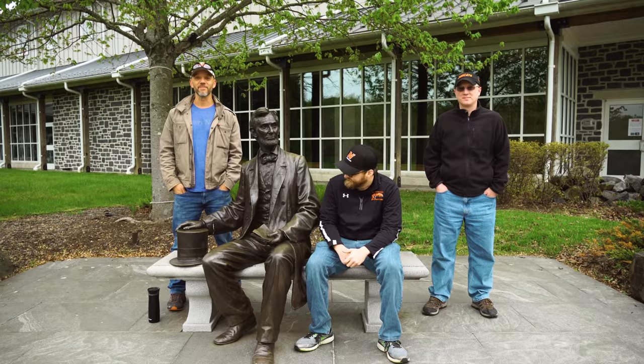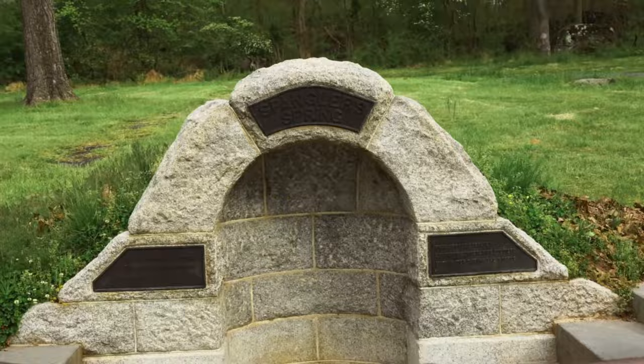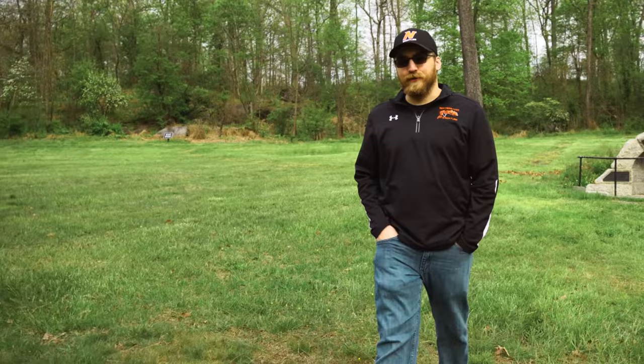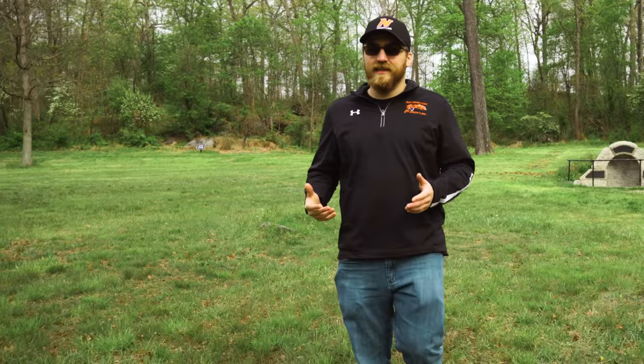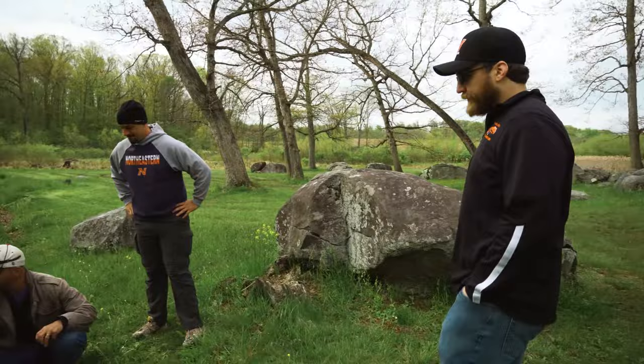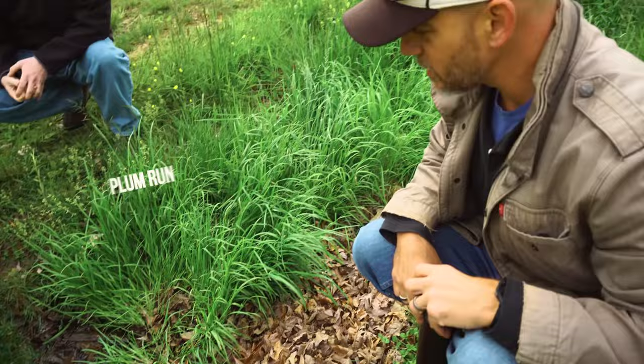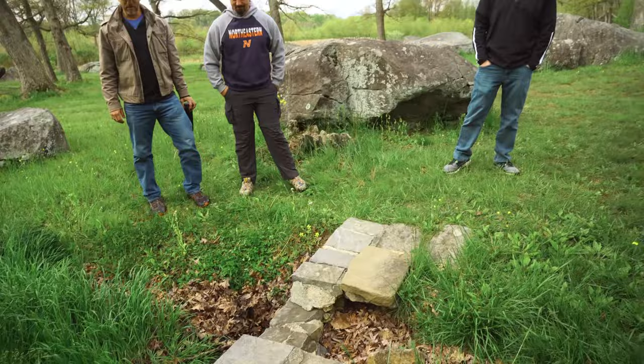We're at Spangler's Spring. Spangler's Spring was the site of vicious fighting that occurred on the second and third day of the battle. It was really hot, so soldiers from both Union and Confederate forces would try to sneak across to fill up their canteens. On the third day, Union forces were able to recapture and secure Spangler's Spring. You can see the spring here — water comes out and flows down, presumably into Plum Run. It was a little dry in the middle of July.